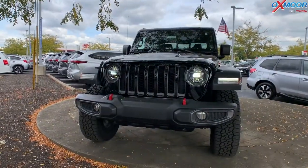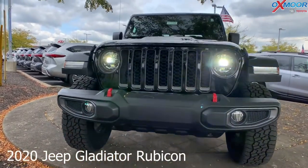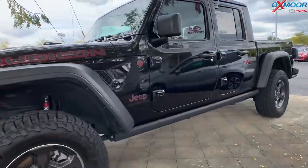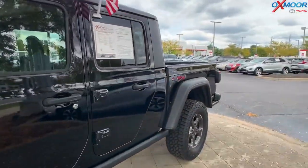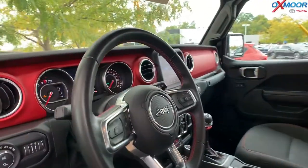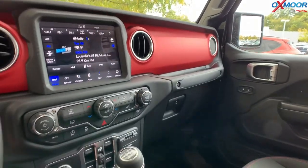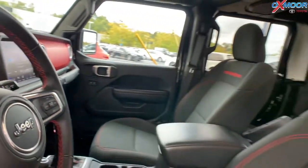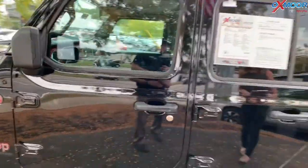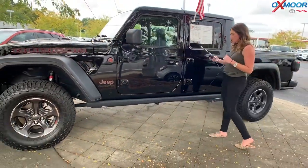For our last vehicle, we have a 2020 Jeep Gladiator Rubicon. The exterior color is in a black clear coat, and this vehicle is four-wheel drive. It has the premium LED lighting group, the 8.4-inch radio and premium audio group, the black freedom top which is in three pieces, and a rear sliding window. The interior color is black. Mileage is 15,211, and the price is $52,000.